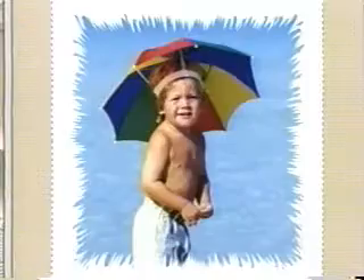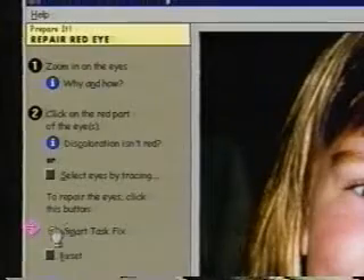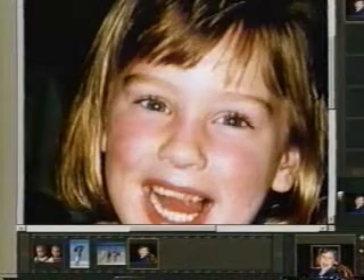Try out a frame. Add a brush stroke. Or pick out the perfect phrase for the occasion. If you have a problem with red eye, Smart Tasks will get the red out like that.